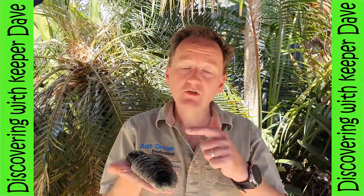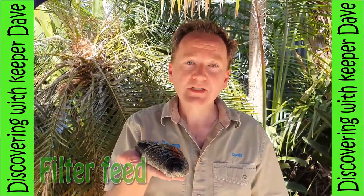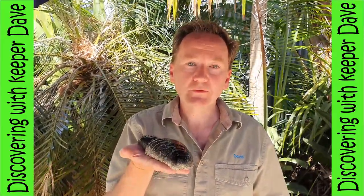Did you know that sea cucumbers play a very important role in our ocean? They are actually filter feeders. That means that they feed by taking the nutrients from the sand and the water.